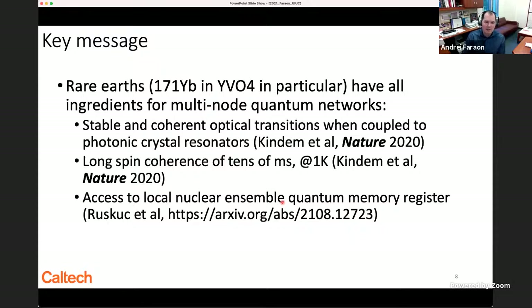Rare earths have stable and coherent optical transitions when coupled to photonic resonators — shown in a paper last year. They have long spin coherence times of tens of milliseconds, also published last year, and most importantly this coherence is maintained up to temperatures on the order of one Kelvin, so we can use helium-4 cryostats. We have recently shown the last missing ingredient: access to a local nuclear ensemble quantum memory register, posted recently on arXiv.